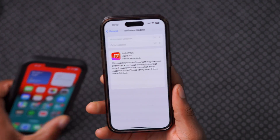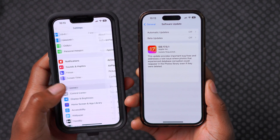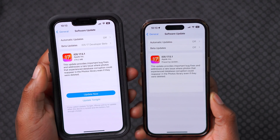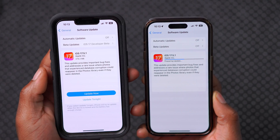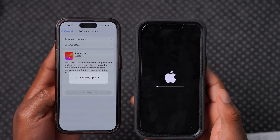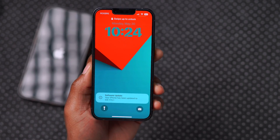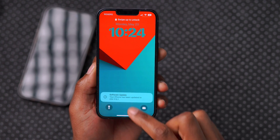Just to show you on my other device — if you go to General and then Software Update, give it a moment. Even though it's on the developer beta, you can see the software update shows up: iOS 17.5.1. The update size is 274.2 megabytes updating from iOS 17.5. I'll quickly take a screenshot and then do the software update so we can see what's changed. Our device is now up to date — your iPhone has been updated to iOS 17.5.1.